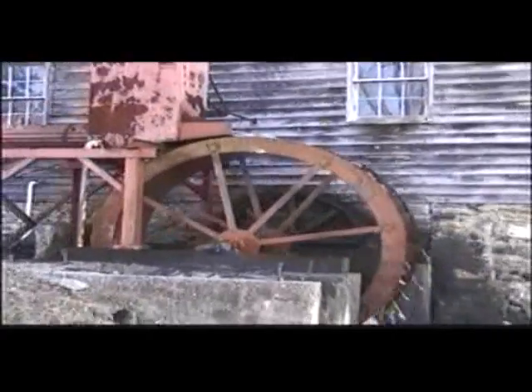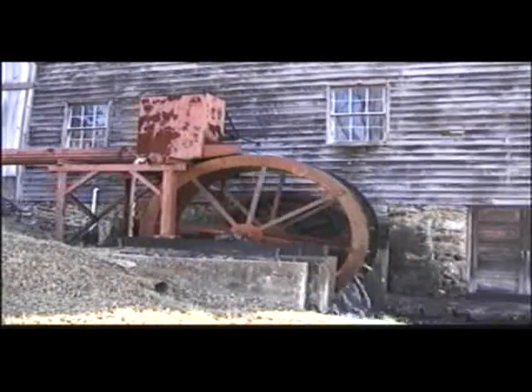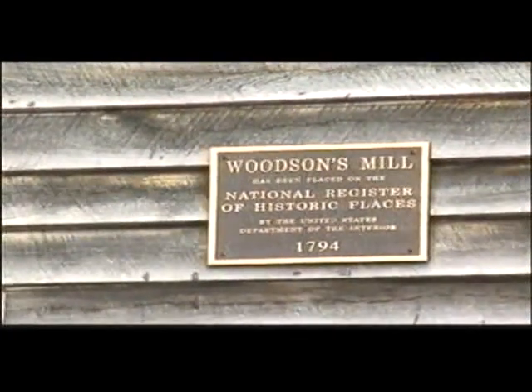I want to welcome you to Woodson's Mill. Today we're grinding. This mill has operated with various small periods of down time for almost 200 years plus, and today it operates very much as it did probably around 1900 when Dr. Woodson first purchased and expanded the mill. If I can take you inside, I'd love to show you around.